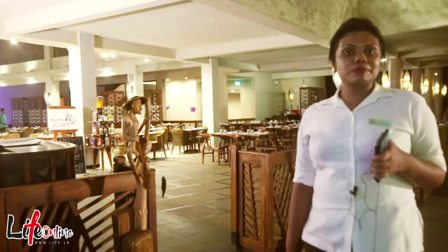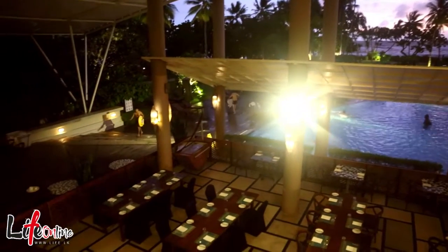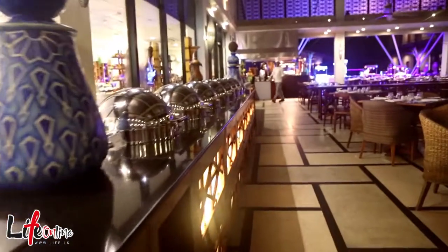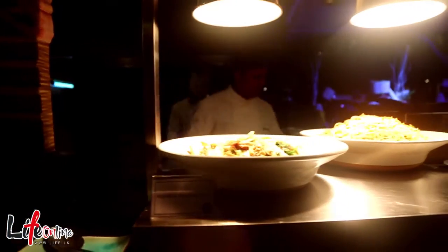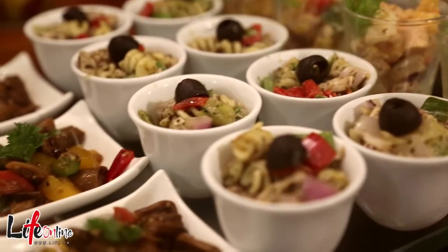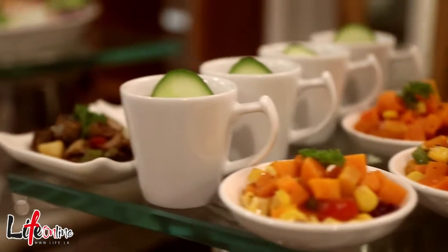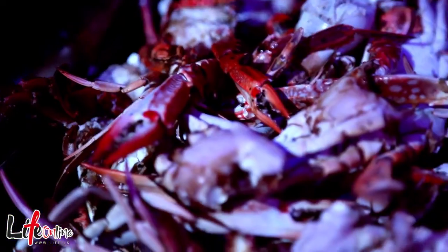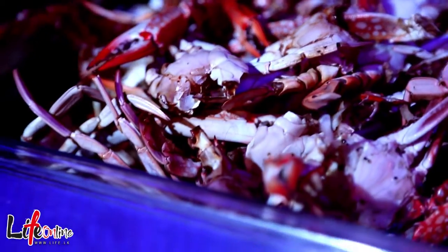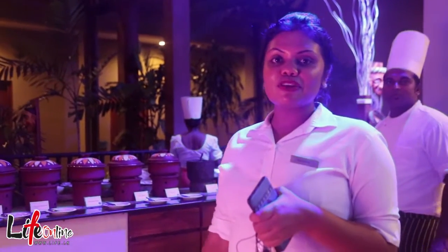This restaurant can accommodate around 400 guests. It's an open-air restaurant — the biggest restaurant in Cinnamon Bay. This is also a seafood corner, as Beruwala is famous for seafood items. So this is the special corner for Beruwala food items.